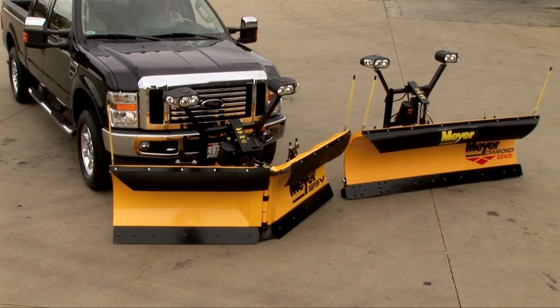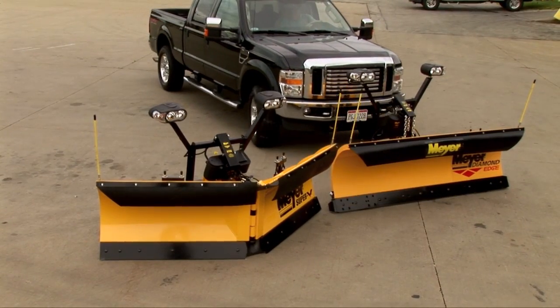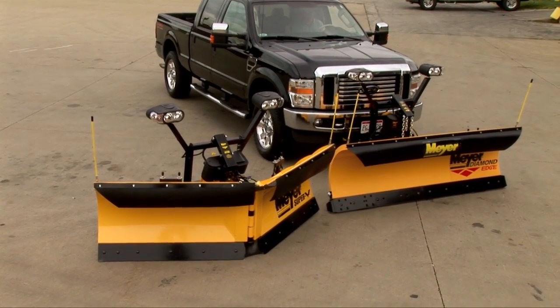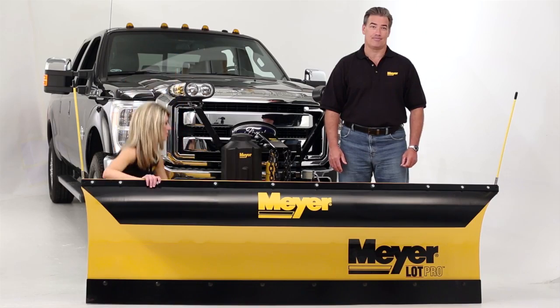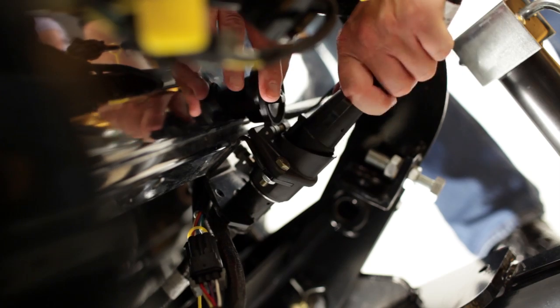If you operate a fleet of plow trucks, you should know that all new Meyer plow systems are interchangeable. You can quickly transfer a plow from one vehicle to another with Meyer's Easy Mount Plus hookups and Easy One controllers. Pull two pins, disconnect the patented one-piece plug, and make the switch. It's that easy with Meyer's fleet-friendly design.